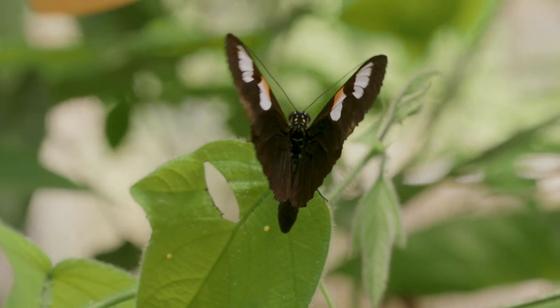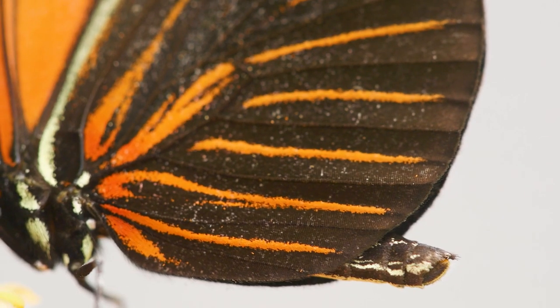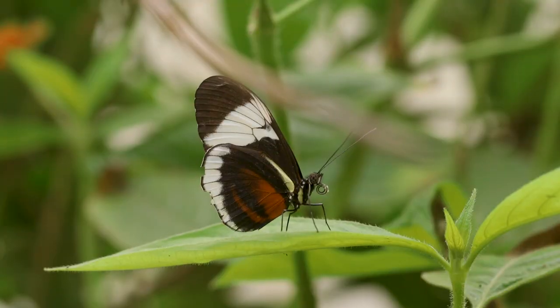I work on a group of neotropical butterflies called Heliconius, that have bright colors that warn predators of their toxicity. We know that predators quickly learn to associate these patterns with a bad experience.